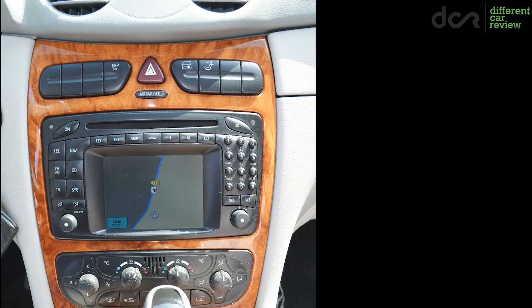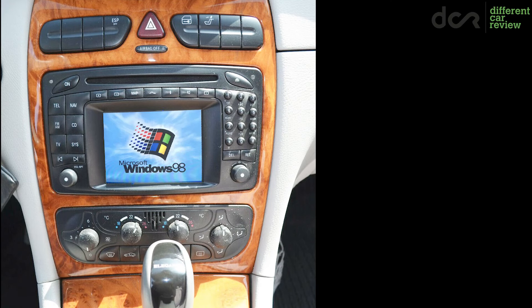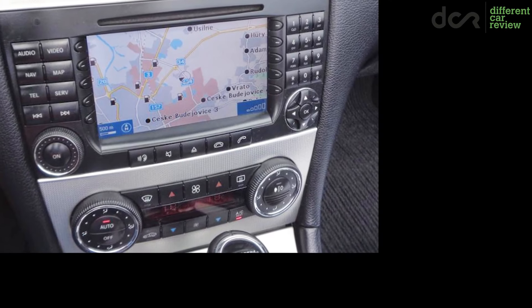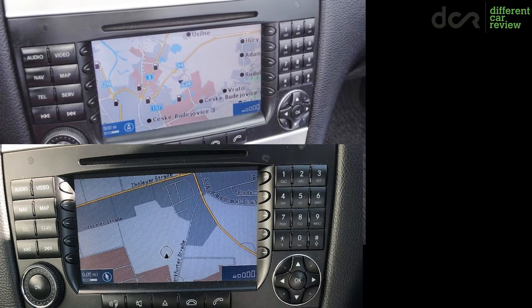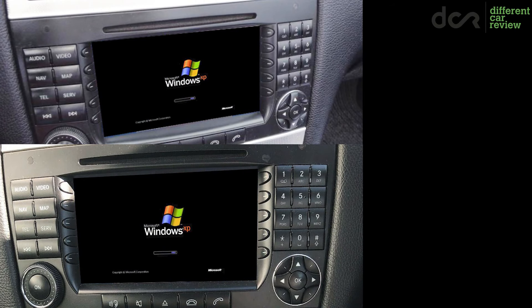The optional navigation system is a cutting-edge multimedia device from the 1990s. They updated it in the facelifted models, but if you want something up to date, then you have to find an aftermarket solution.